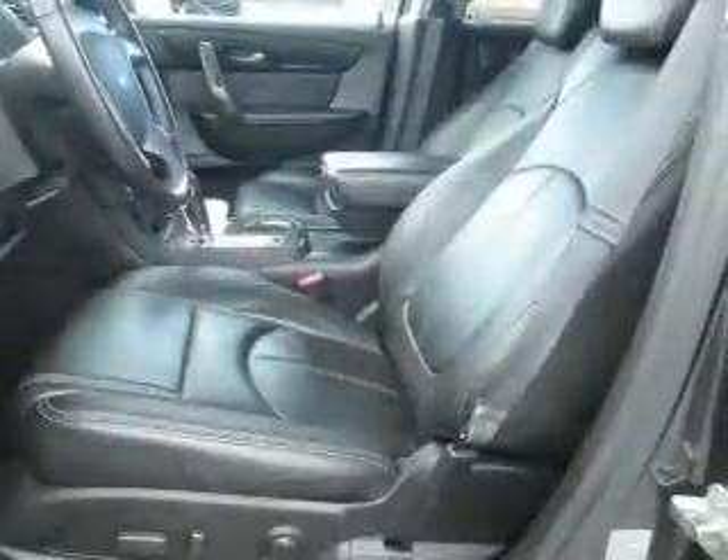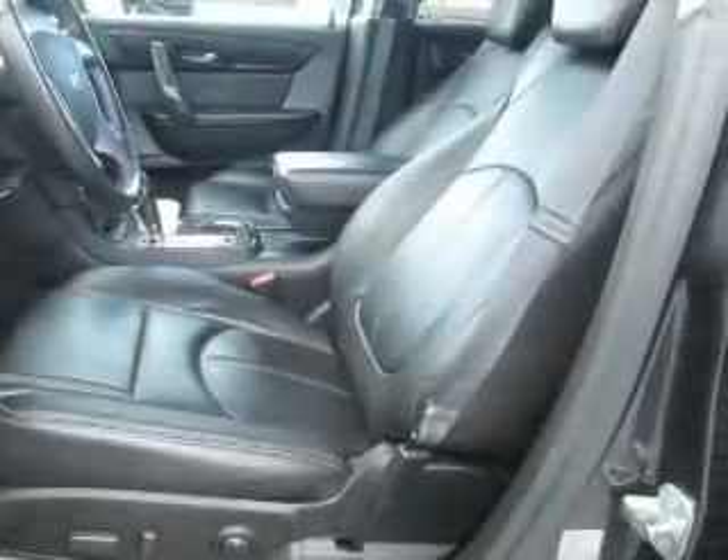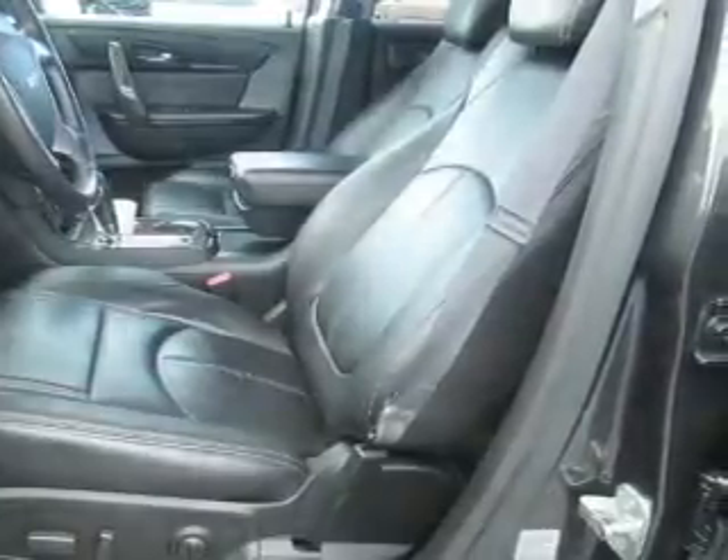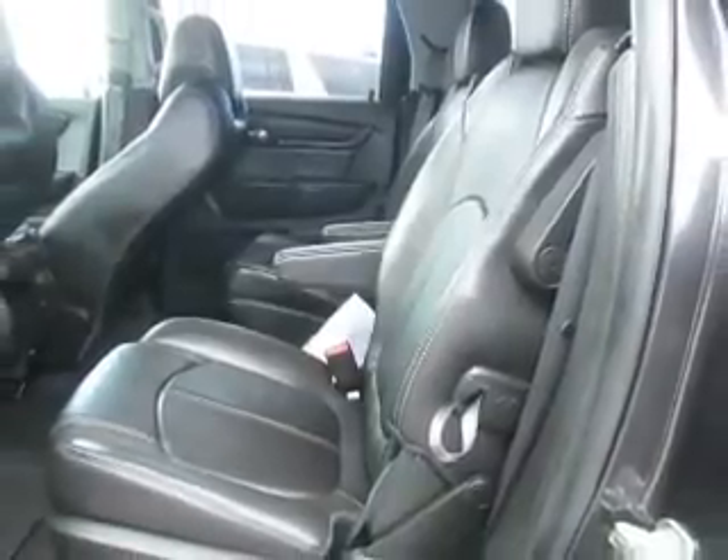Inside you'll find a third-row seat, leather seats, heated seats, Bluetooth connectivity, an auxiliary input, remote start, steering wheel controls, automatic climate control, curtain head airbags, and front airbags.